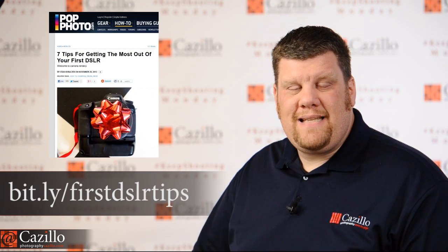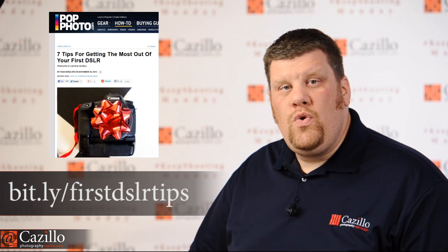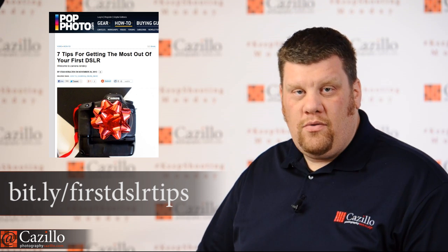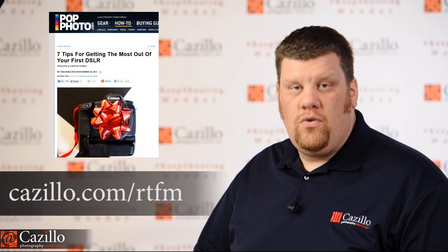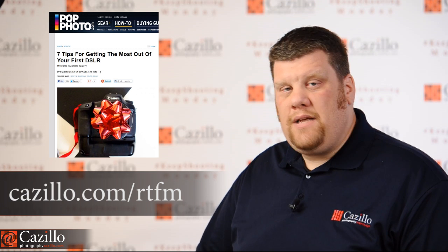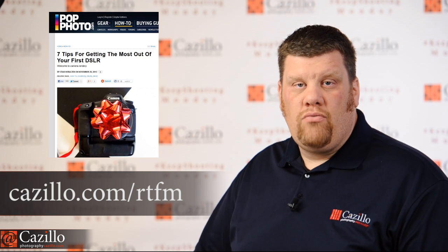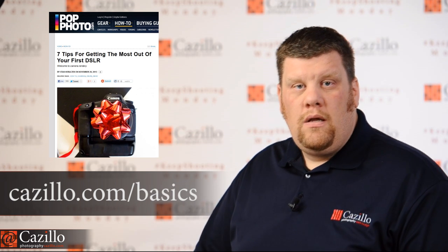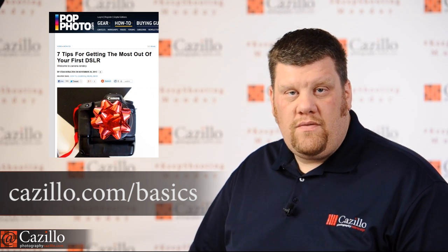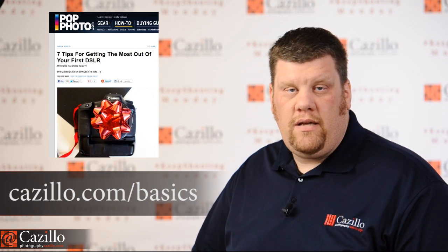PopPhoto posted an article with seven tips to get the most from your gear for beginners. The number two thing on the list is read your manual, and you really do need to read it — it's super important. They say skim it; I say take a look at my video on the things you really need to know and commit to heart about your camera, so you can be successful and move on through the rest of those seven things. Really good article.